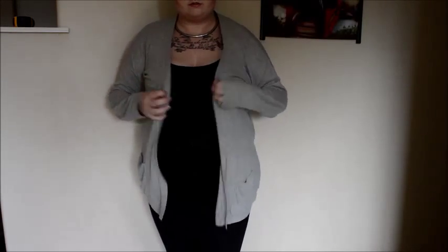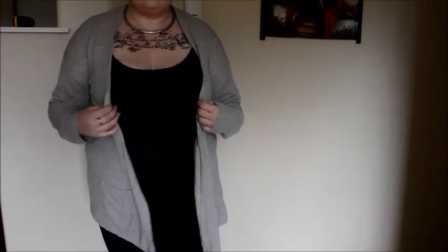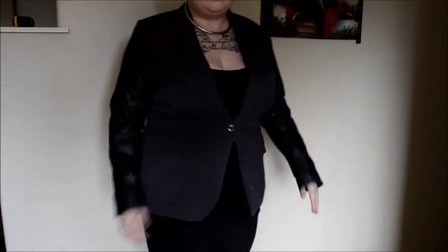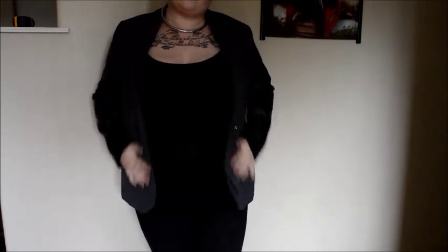This is the first of my outerwear pieces — a gray cardigan from Target that I really quite like. It's very comfortable and I love the pockets on the sides. My next outerwear piece is a three-quarter length black cardigan with a curved detail on the back. My last piece of outerwear is a blazer from Target with leather-style sleeves and a single button — super cute, I really love it.